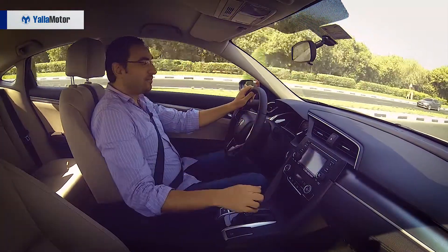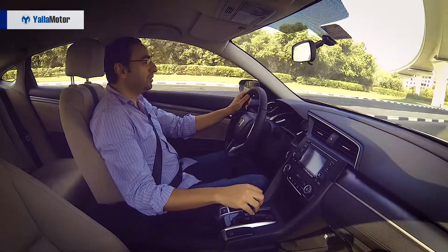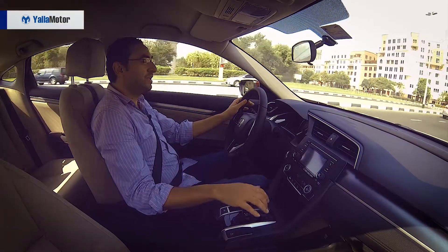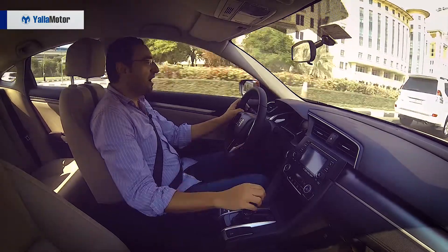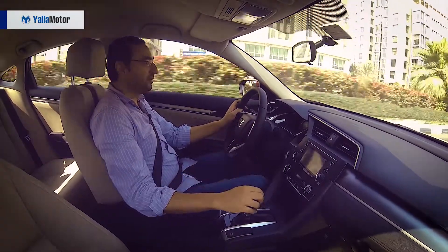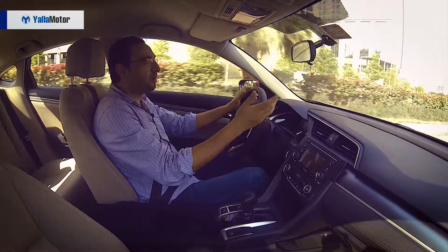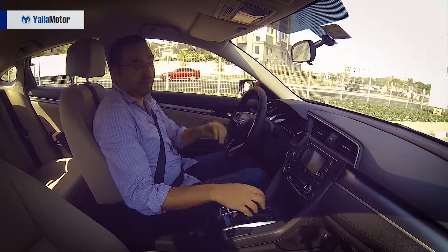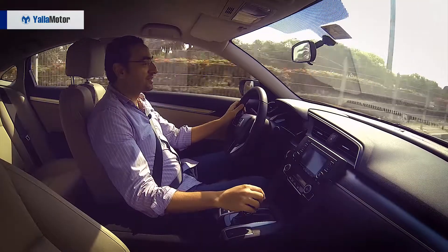The car we're testing is powered by a 1.6 four-cylinder engine producing 123 horsepower and 151 Newton meters of torque, transmitted through a CVT — a continuous variable transmission. On the positive side, fuel efficiency is really high: after 10 days of city driving, I managed 10.2 liters per 100 kilometers, which is a really good number. The steering feels really sharp but lacks a bit of feedback, which you don't really need in this car. The suspension handles bumpy roads well, and for city driving it's perfect.